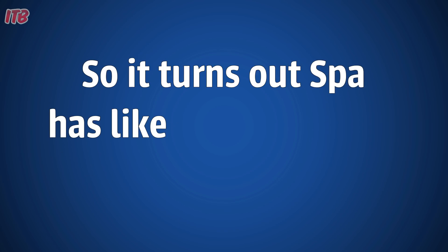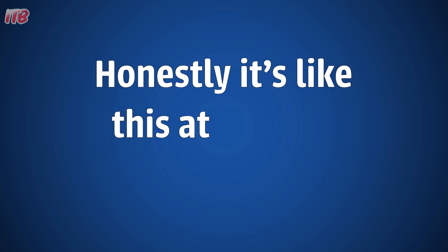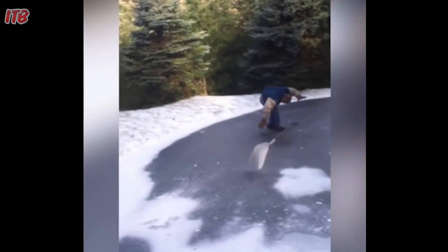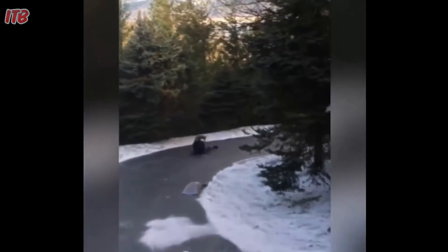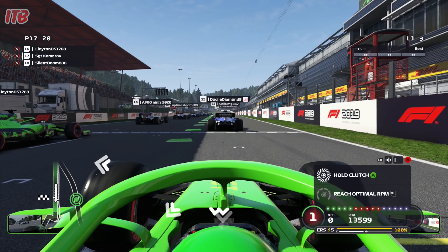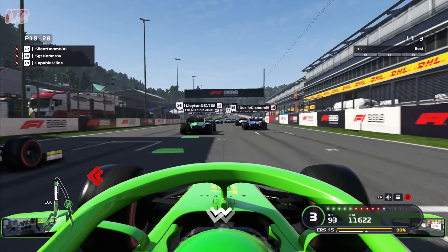So it turns out Spa has, like, the slipperiest curbs ever. Honestly, it's like this at times. So it got my goat to such a degree that I decided to do a video about it. So here we are, highlighting Spa's shambolic curbs, and away we go now.